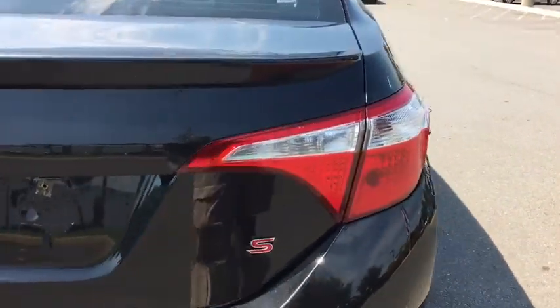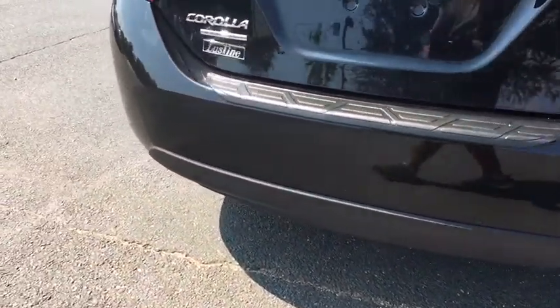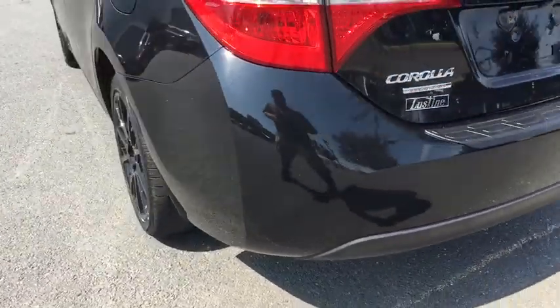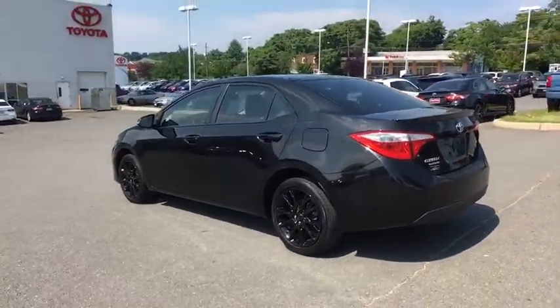Day and night rear view mirror, outside temperature gauge, automatic air conditioning, engine immobilizer, body color door handles, low tire pressure warning, four-piece floor mat set, power rear window sunshade.